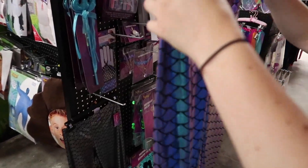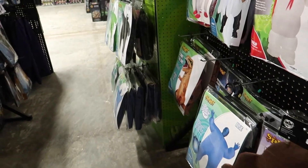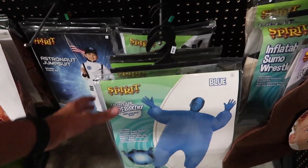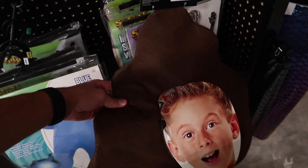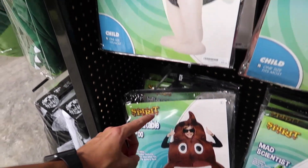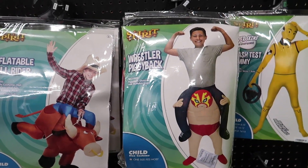Get yourself some mermaid pants there. You could also just be a big blue. You could be a poop. Here's another poop over here. You could ride an ostrich, ride a bull rider, ride a wrestler.